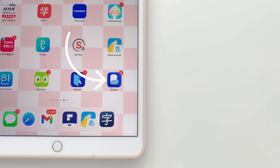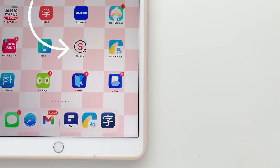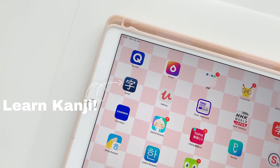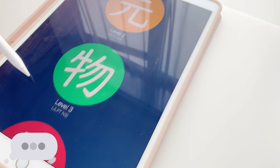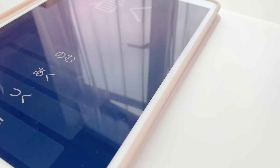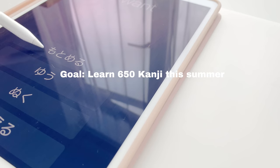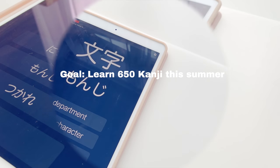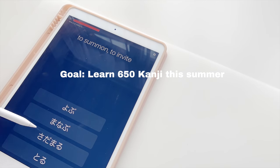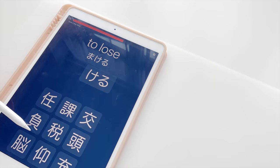While Busuu and Skritta are great for beginners, Learn Kanji is currently my favourite app that I use on a daily basis to learn kanji and even vocab. It includes levels from N5 to N1 which is all you need when it comes to Japanese. I'm currently studying really hard this summer to complete the entire N3 course which is a crazy 650 kanji.